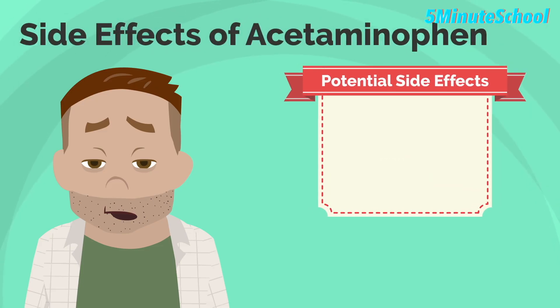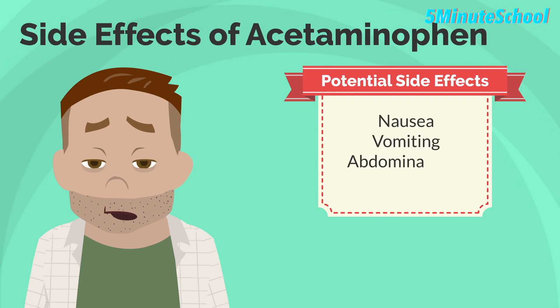Paracetamol is generally considered safe when used as directed, but it can cause side effects in some people. The most common side effects include nausea, vomiting, abdominal pain and a skin rash.